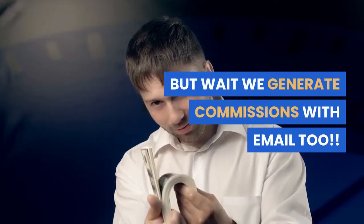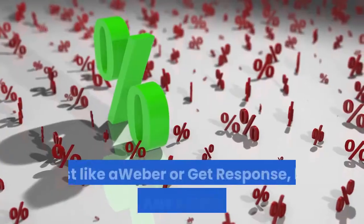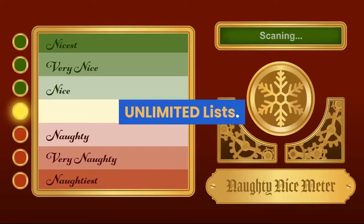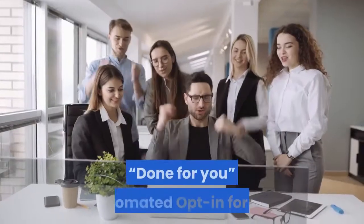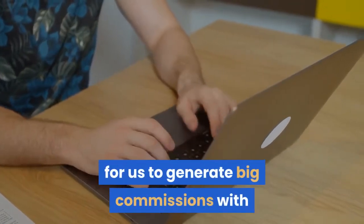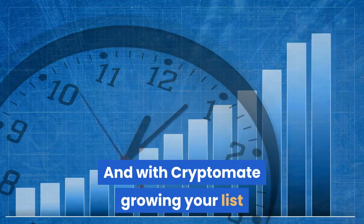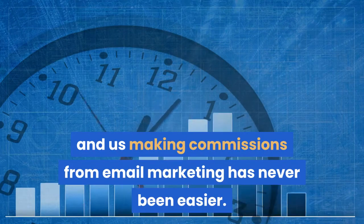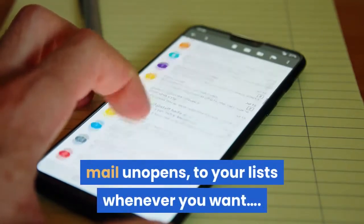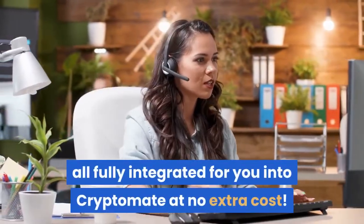Cryptomate also generates commissions with email. It features its own fully integrated autoresponder service — just like AWeber or GetResponse but without any monthly fees. Unlimited subscribers, unlimited lists, unlimited emails, done-for-you automated opt-in forms. A fully featured autoresponder service to generate big commissions with email marketing inside Cryptomate. The money is in the list, and with Cryptomate growing your list and making commissions from email marketing has never been easier. You can send manual emails, scheduled emails, and mail unopens to your lists whenever you want — everything you'd expect from a top autoresponder, all fully integrated into Cryptomate at no extra cost.